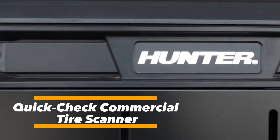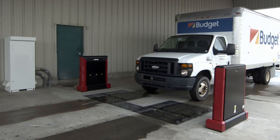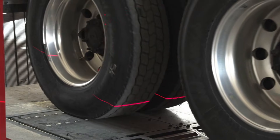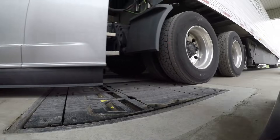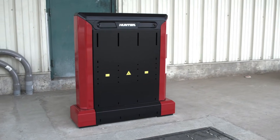The QuickCheck Commercial Tire Scanner is a laser and camera-based system for heavy-duty trucks, dual axles, multi-trailer combinations, and super-single tires. In seconds, it performs fully contactless measurements of wheel alignment, camber, total toe, and scrub using 40 lasers and optical sensors capturing up to 16 readings per tire.